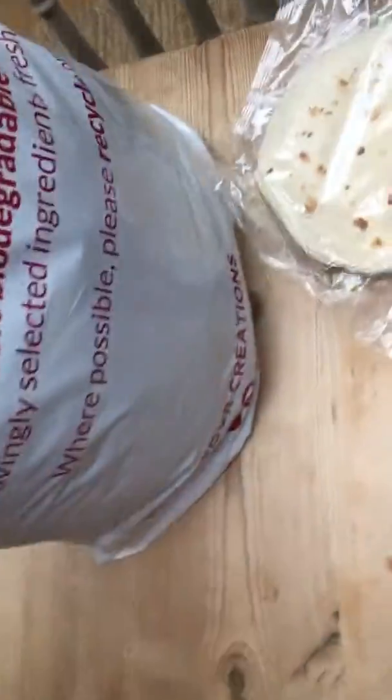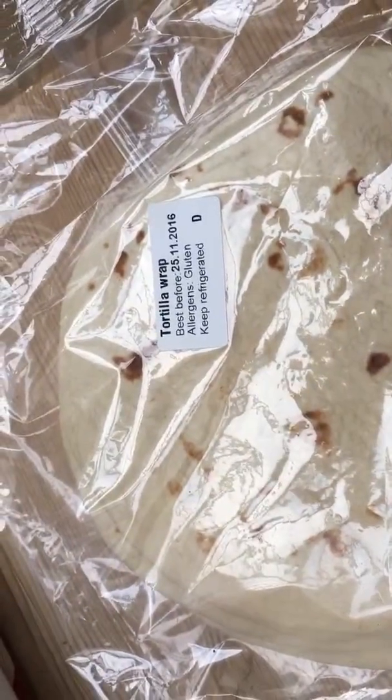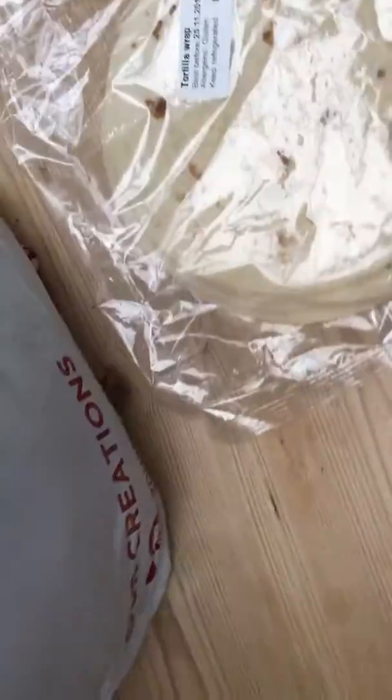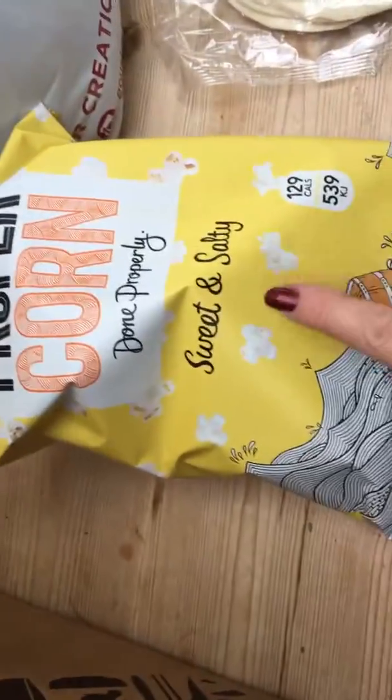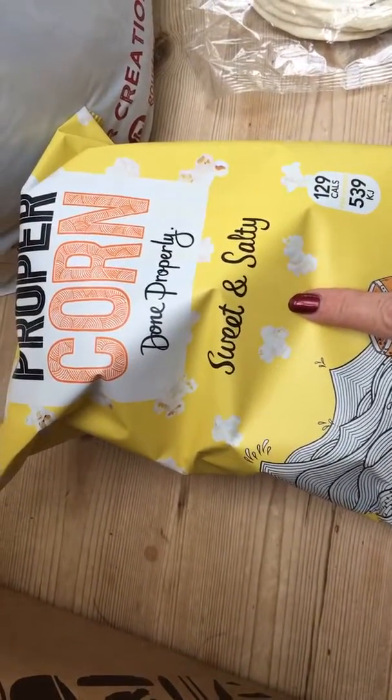I've got some little tortillas or flatbreads, and there's a best before and an explanation of what the item is. I have a feeling this bag is probably something complimentary that I didn't order — it did say there might be a surprise in the bag.